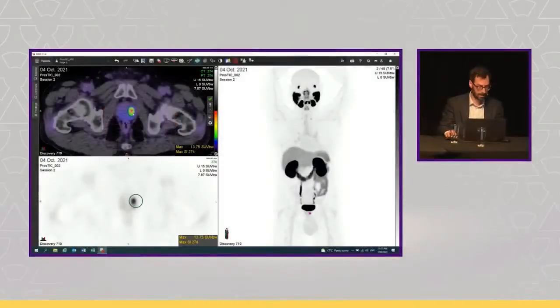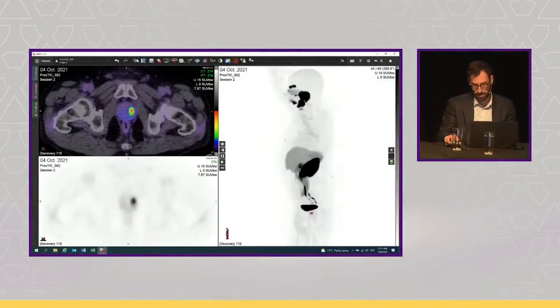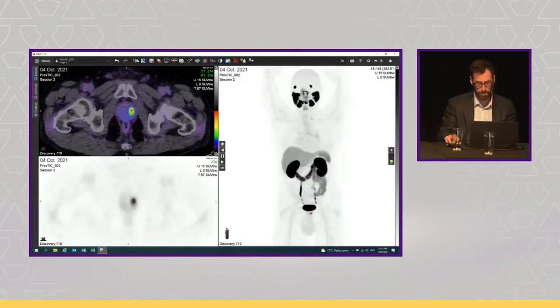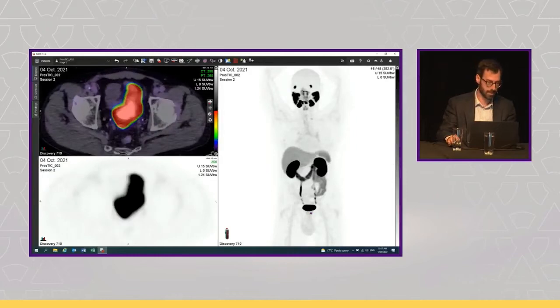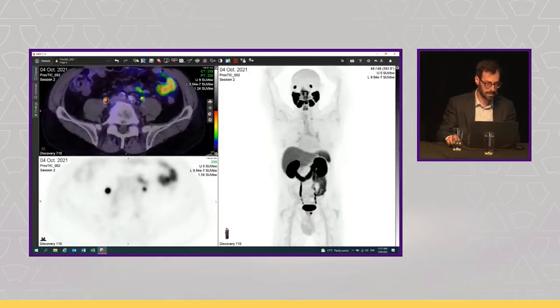On the PSMA PET, you can see the prostate cancer in the left mid prostate — highly avid with an SUVmax of 14. Effectively there's nothing in the pelvis; you don't see any nodal metastases as you carefully scroll through. You can increase the windowing for a little more sensitivity, but nothing is suspicious.